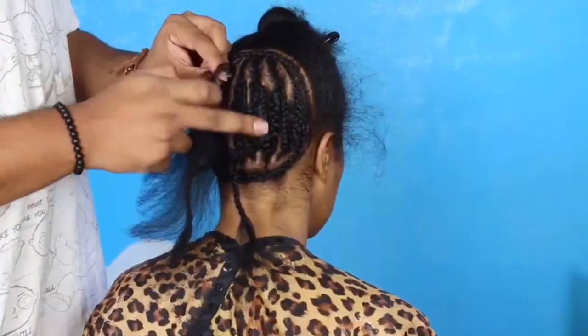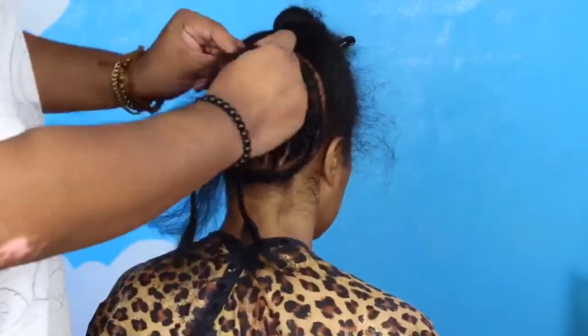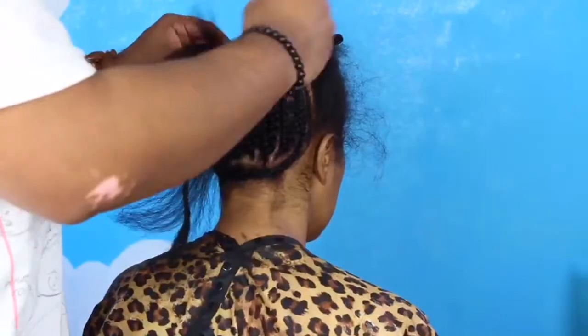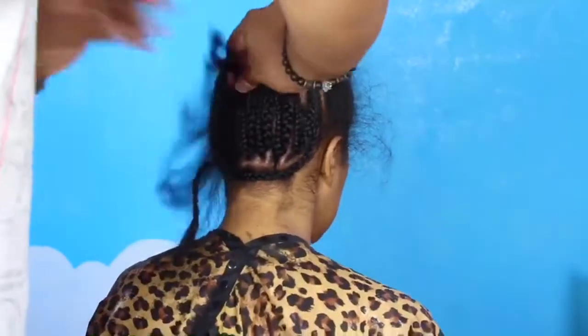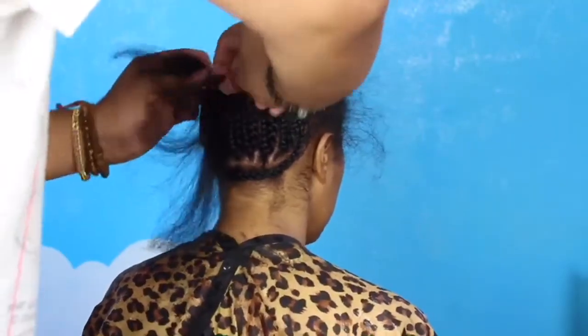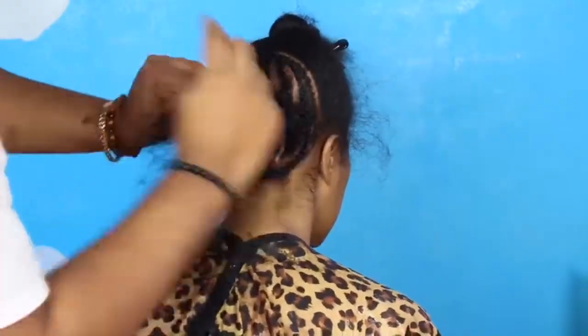Right here, I've already braided some of it off camera, but I wanted to do the last braids just so you can see what I do to tuck away the extra hair that's left out. And that way I can get the base for this sewing as flat as possible.